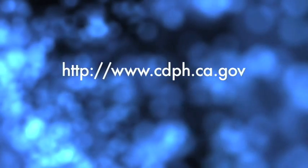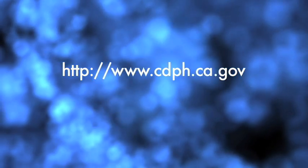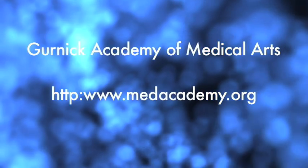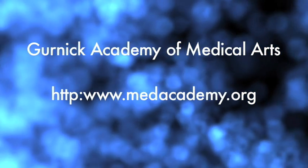For more information on radiologic technology, visit the California Department of Public Health Radiology. For more information on the radiologic technology programs offered by Gurnick Academy of Medical Arts, visit medacademy.org.